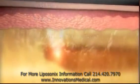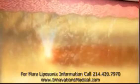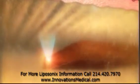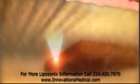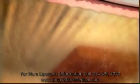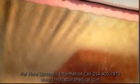The treatment head is held in place while the unique Liposonics Pattern Generator automatically moves the high-frequency ultrasound transducer, treating a consistent area of abdominal fat tissue. The operator then moves the head to the next treatment area. This process continues until all sites are treated.